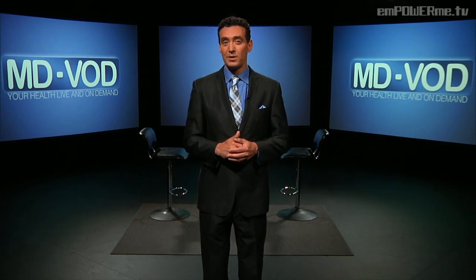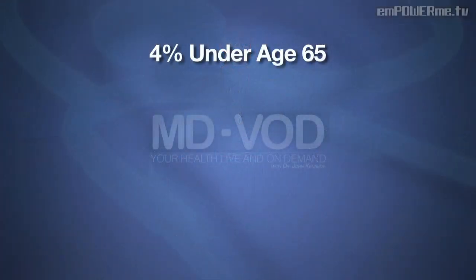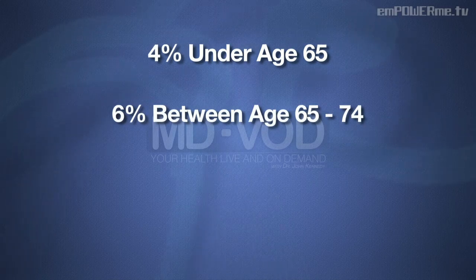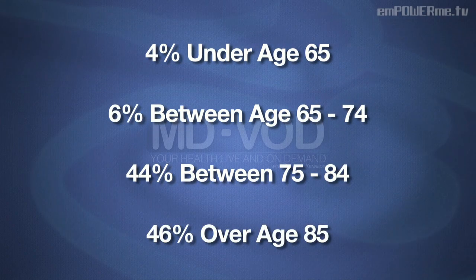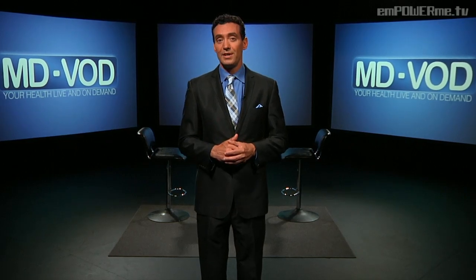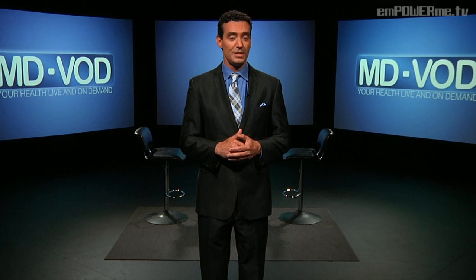Of the 5.4 million Americans who have Alzheimer's disease, an estimated 4% are under the age of 65, 6% are between 65 and 74, 44% between 75 and 84, and 46% are over 85. The fact is we're living longer and this disease has grown, affecting 1 in 8 Americans over the age of 65.